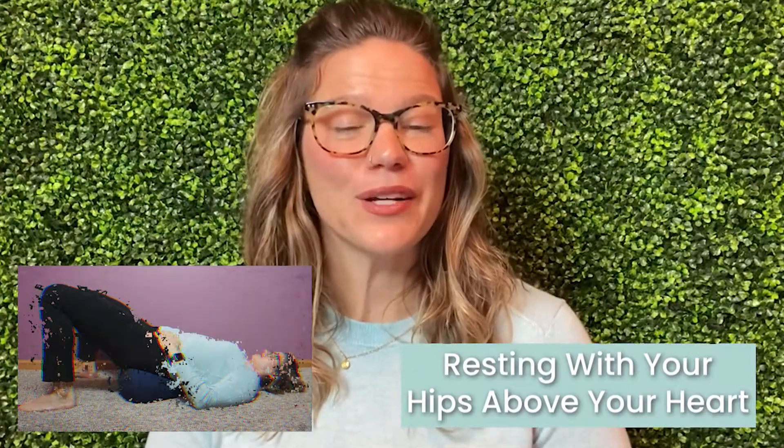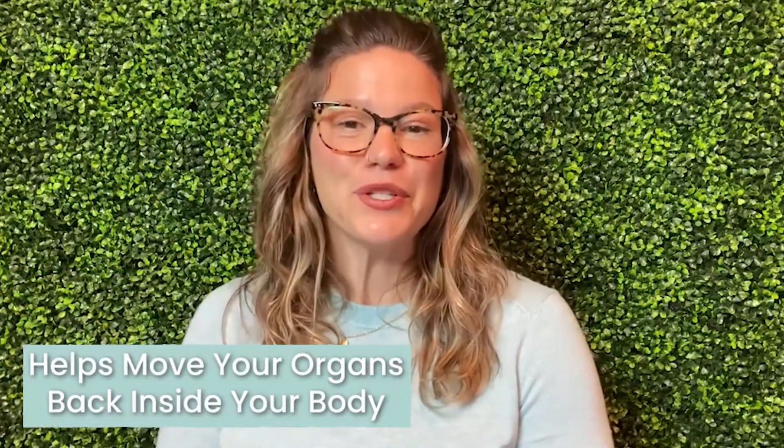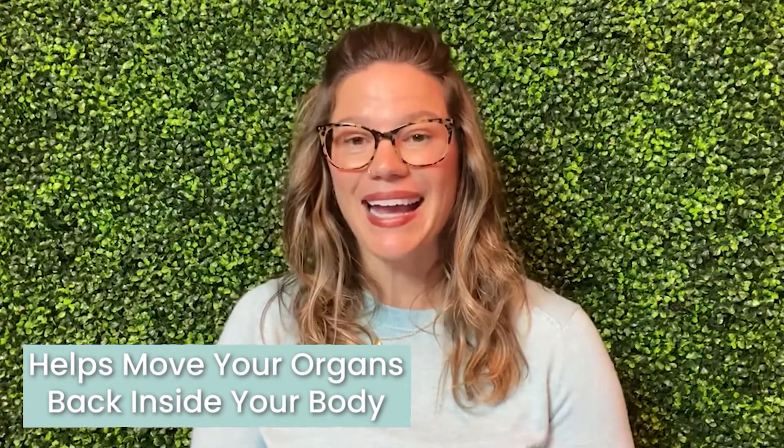My second tip is resting with your hips above your heart. The pelvic floor has many jobs it has to do in a day, just like you — it's extremely busy, but we rarely rest, let alone take time to sit down. Taking a moment to purposefully elevate our hips above our heart, just like in the photo I've included here, helps allow those organs to move back inside your body and allows your pelvic floor muscles to have full range of motion and rest.